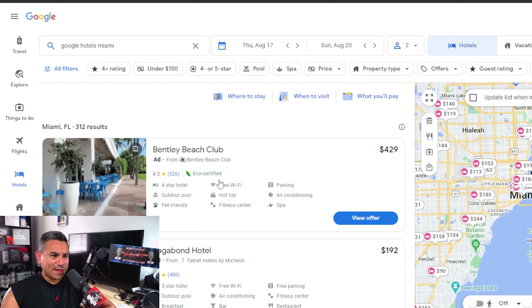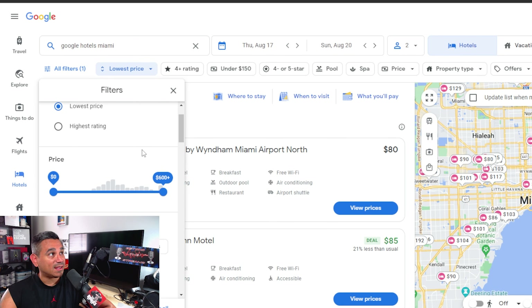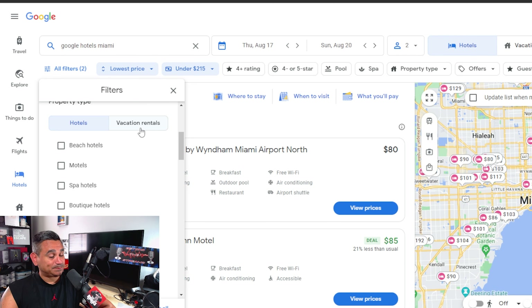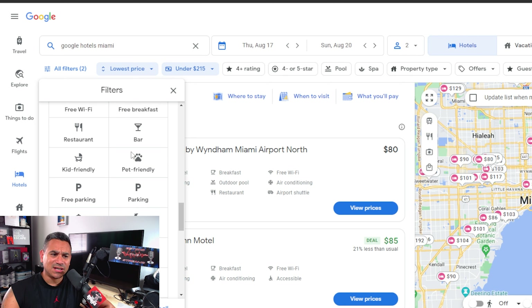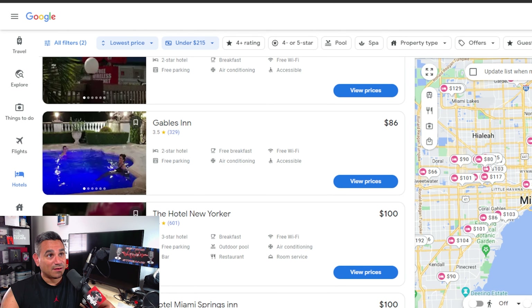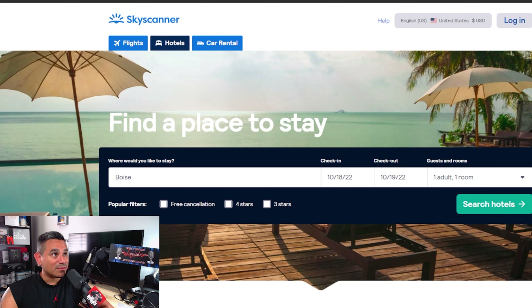The one thing I do like about Google is it has its own separate page. Go to 'All Filters' and you can select lowest price, filter from low to high, and set the top dollar amount you want to spend. Popular options are around $215. You can look at hotels, vacation rentals, beach, spa, boutique, hostels, resorts — tons of options, including pet-friendly. Look: $80 a night, $85, $86, and one right off the beach for $110 a night — that's awesome.